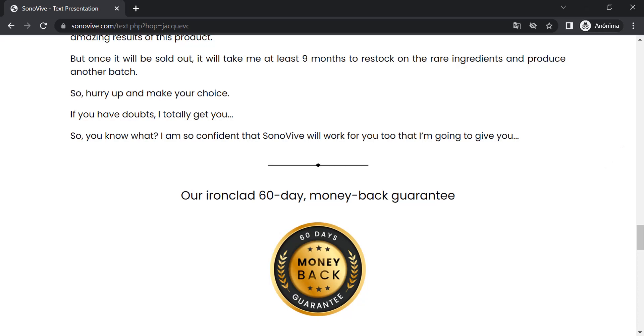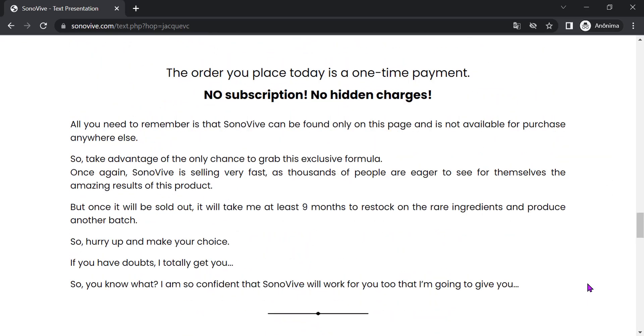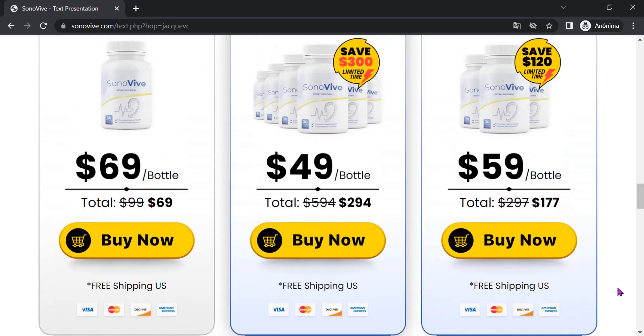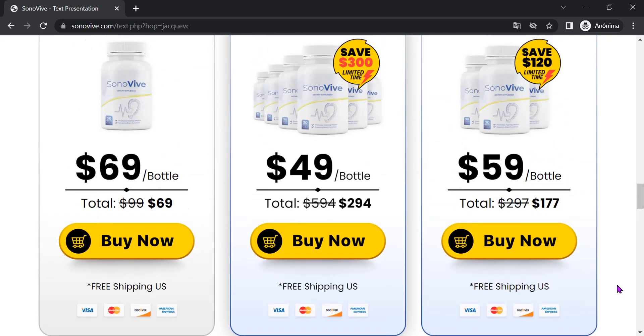Be careful with the site where you buy Sonivive. Sonivive is only sold on the official website. To help you, I left the link to the official website below in the description of this video.